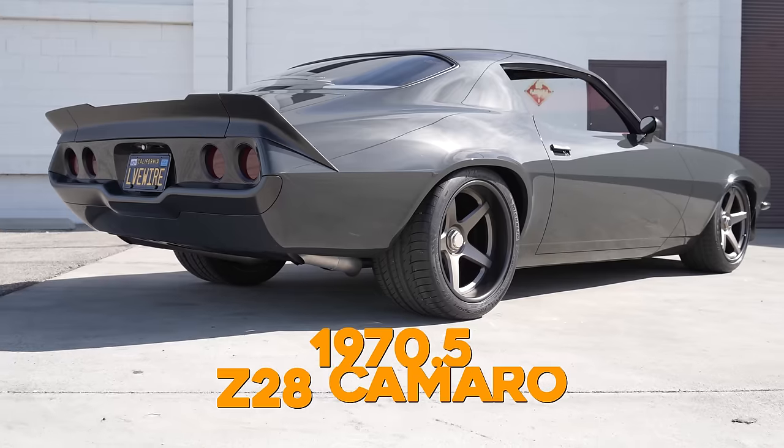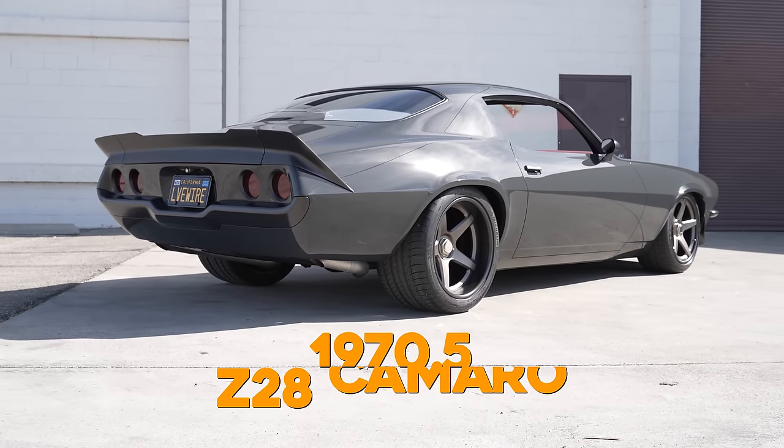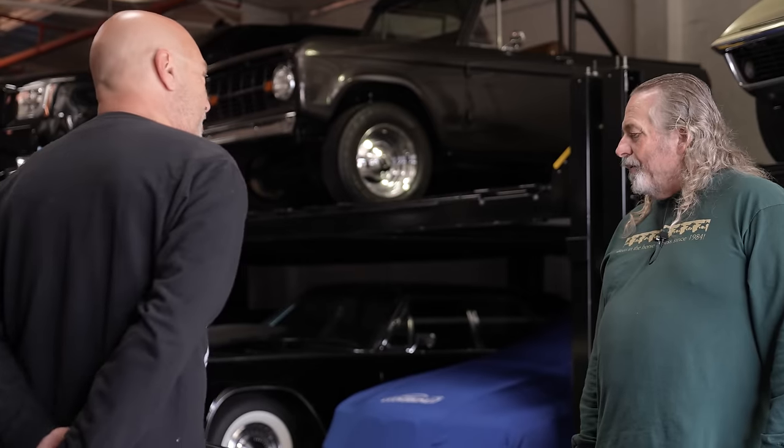It's a 70 and a half Z28 - and it's a real Z28. It had no drivetrain and the interior was not good when we got it. Did you build the car yourself?